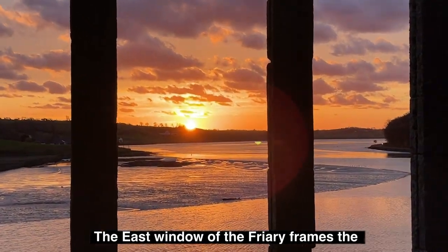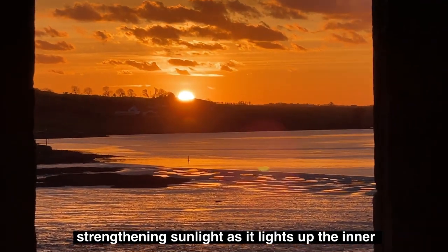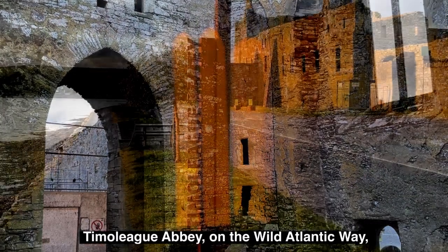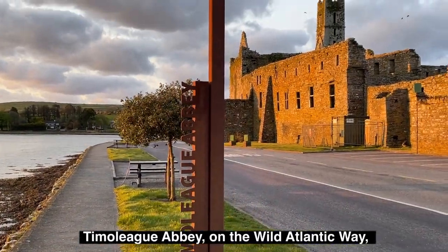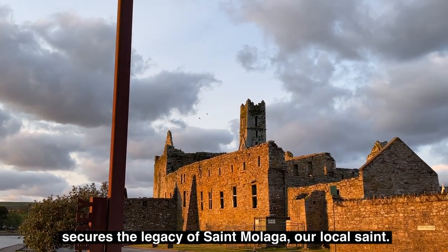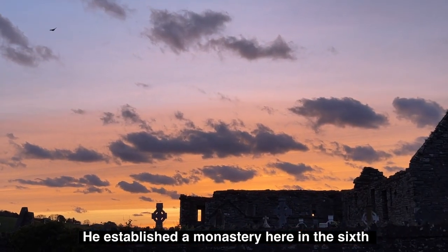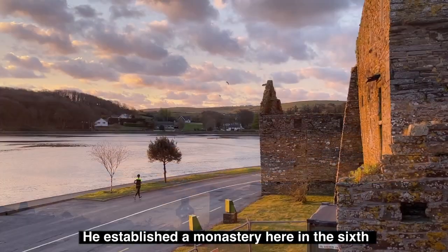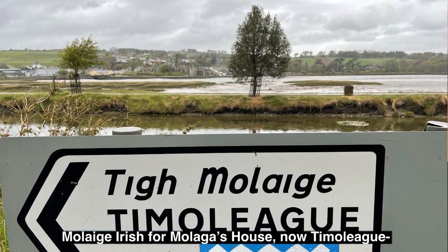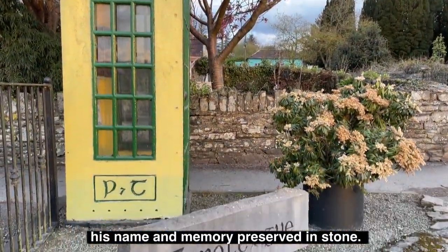The east window of the friary frames the strengthening sunlight as it lights up the inner courts. Timaleague Abbey, on the Wild Atlantic Way, secures the legacy of St Mullaga, our local saint. He established a monastery here in the 6th century, as reflected in the town's name — Tig Mullaga, Irish for Mullaga's house — his name and memory preserved in stone.